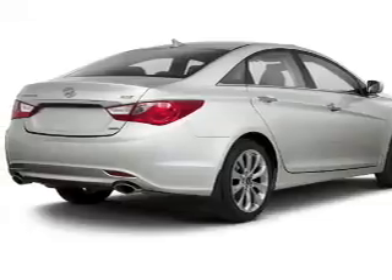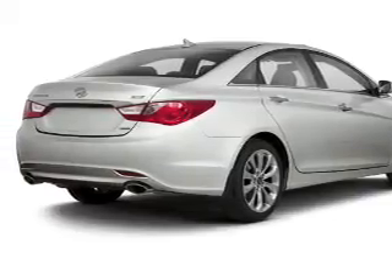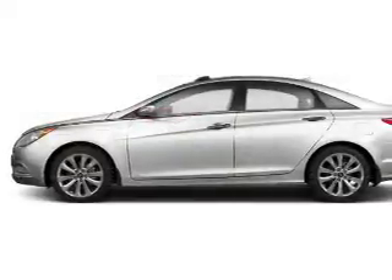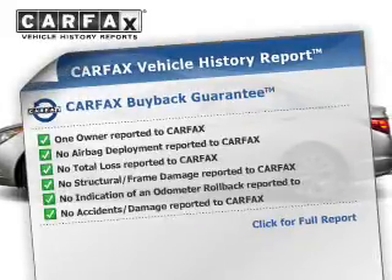With a reliable engine connected to a smooth-shifting automatic transmission, you will appreciate the safety feature of anti-lock brakes. Know the history on this ride and greatly reduce your buying risk with the included Carfax vehicle history report.